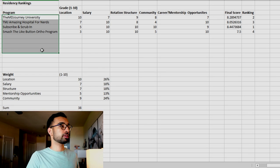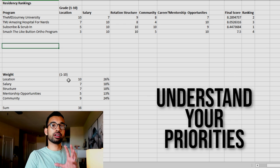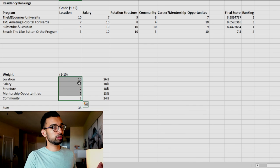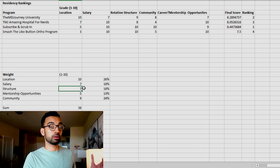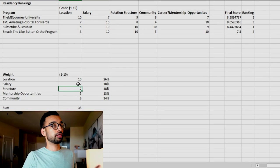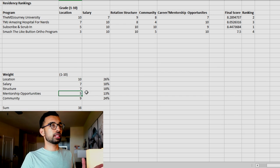You add your list of programs, and the most important thing — as I mentioned — is to understand your priorities: location, salary, structure, mentorship, community, and fit, then give each a score from one to ten. For me, location was the biggest factor because I wanted to be close to my family and not have my newly married wife move across the country. Salary was important but not the biggest thing, and mentorship opportunities mattered but also weren't top of the list.